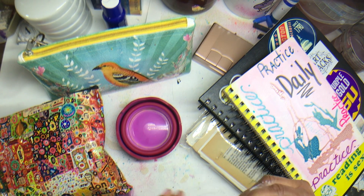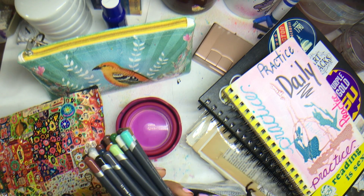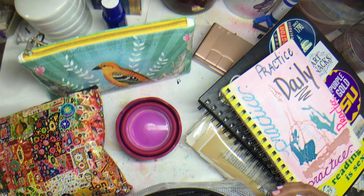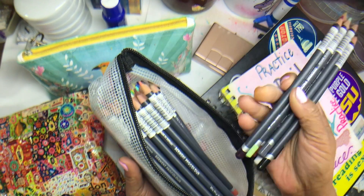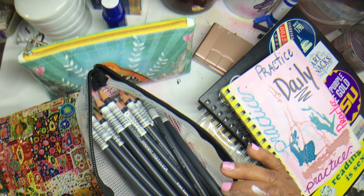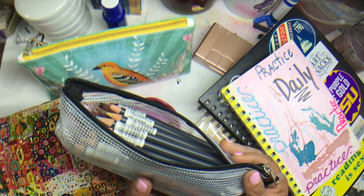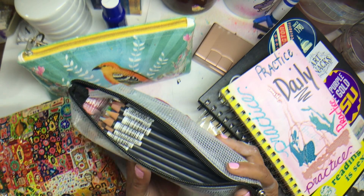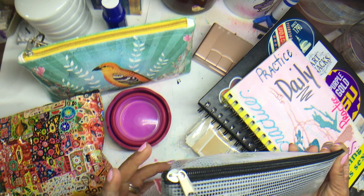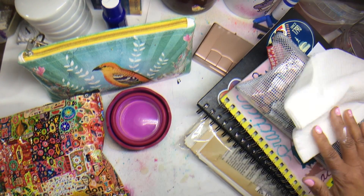I've got another bag here — these are Derwent ProColor colored pencils. I just need to play with them more. They're colored pencils, and I just had to have them because they travel well. I will get to playing with them a bit more as the days go by. I keep those in there as well as some paper towel.